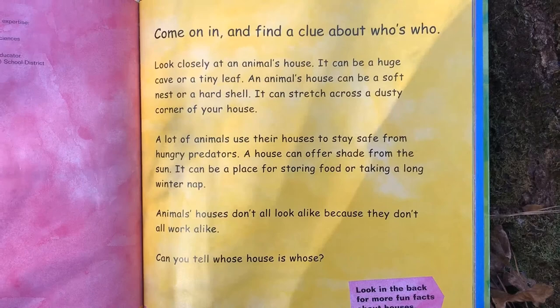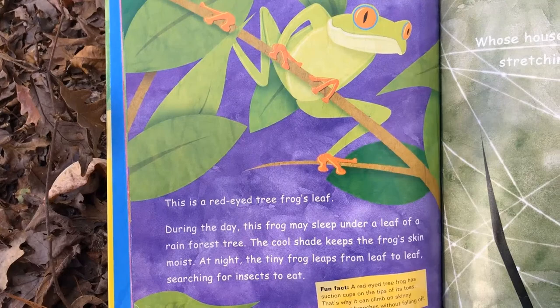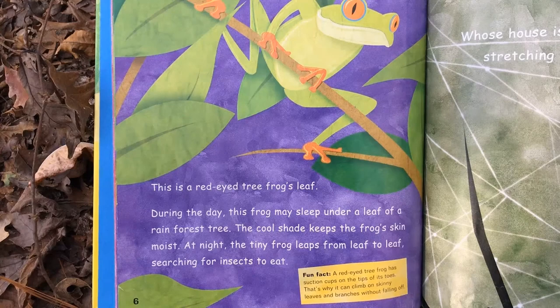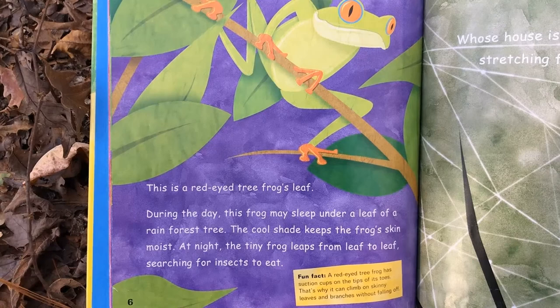Whose house is this dangling on a tree? This is a red-eyed tree frog's leaf. During the day, this frog may sleep under a leaf of a rainforest tree. The cool shade keeps the frog's skin moist. At night, the tiny frog leaps from leaf to leaf, searching for insects to eat. Fun fact: these frogs have suction cups on the tips of their toes — that's why they can climb on skinny leaves and branches without falling off.